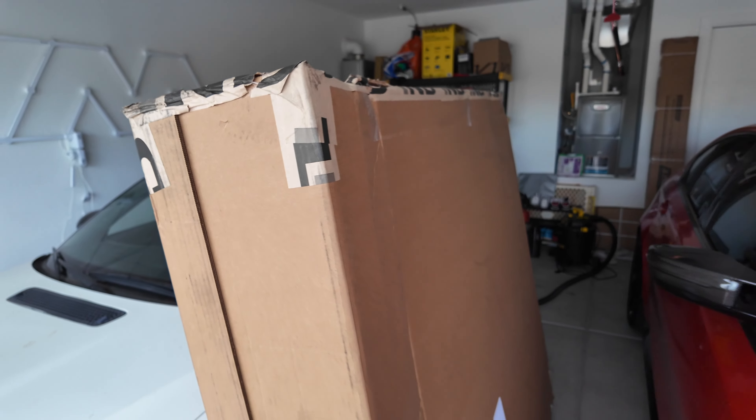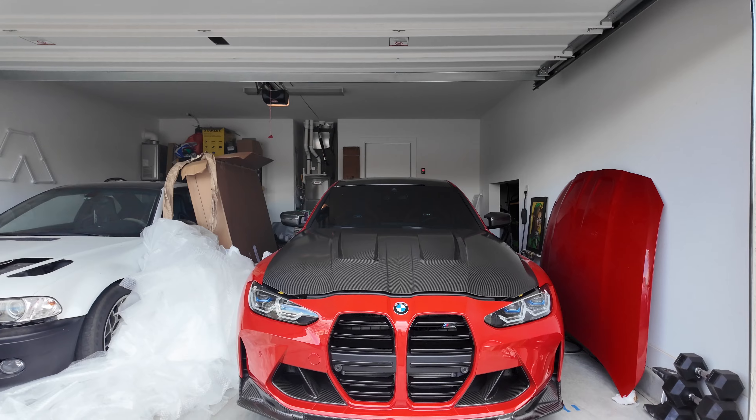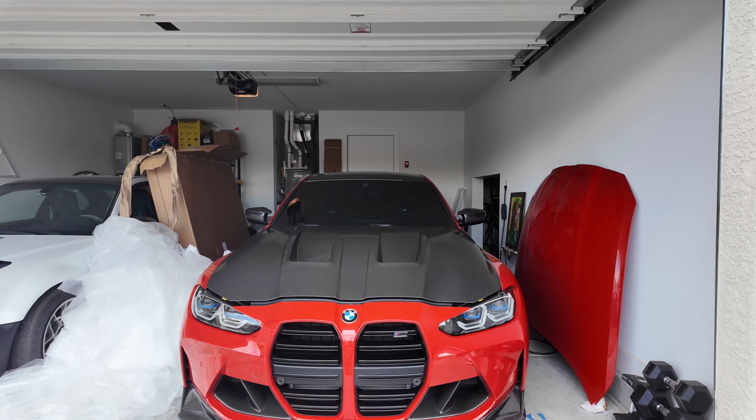They were being shady — they didn't even want to replace my hood and give me a brand new one. They just fixed it. So we're going to see if they did a good job. The hood is back, and before I get into detail, let me explain the full story.